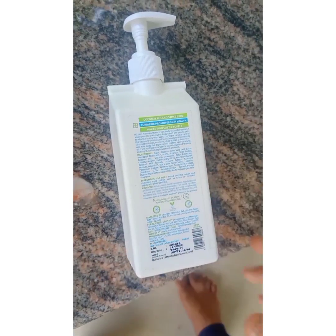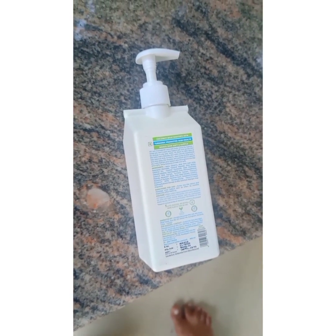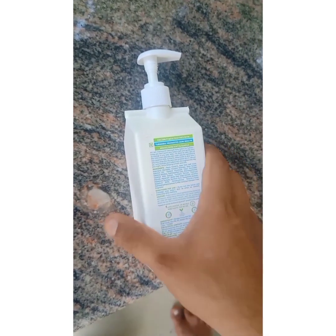If you have any questions, everyone knows about it. The product is good. It is a very expensive product. We use Amazon and Flipkart.